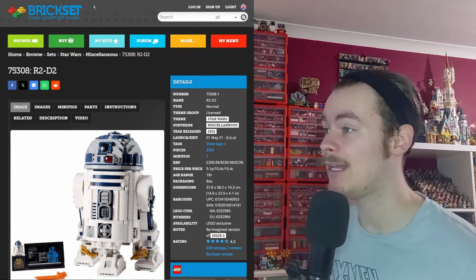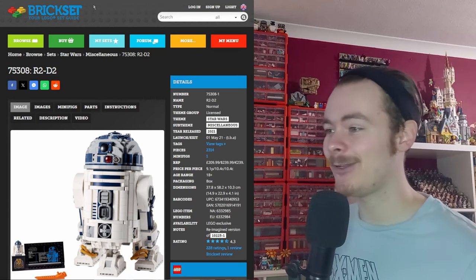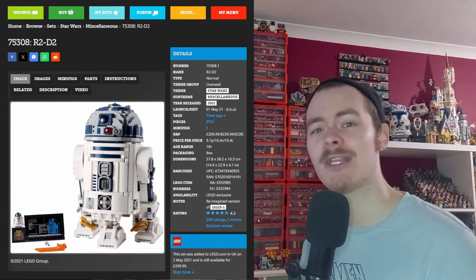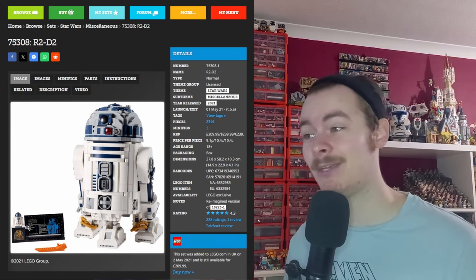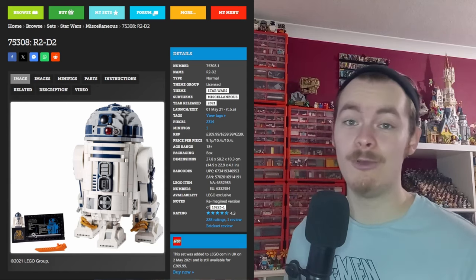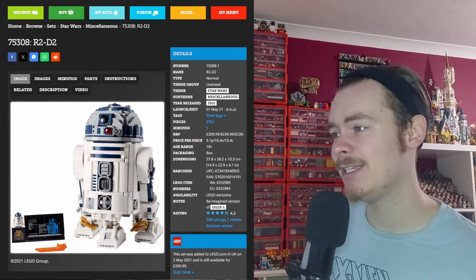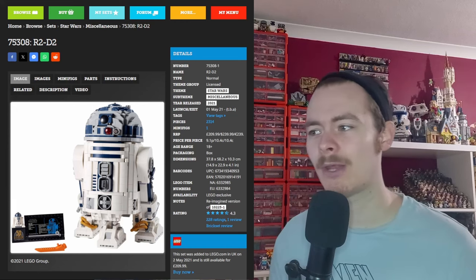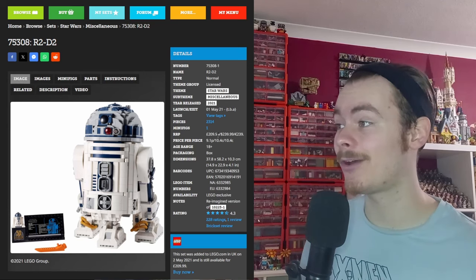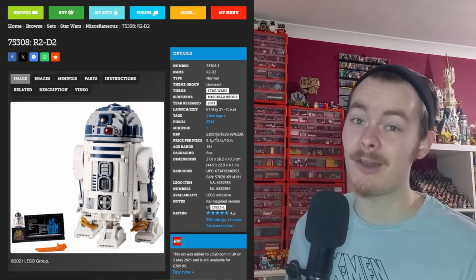Moving on to R2-D2 — that set was very recent, only May 1st, 2021, and apparently it's still being sold. It's a 210-pound set. It does come with a 50th anniversary of Lucasfilm brick, which would be very nice to get, but because of that high price tag and the fact it only came in this set, it's very expensive. The R2-D2 itself has a lot of detail, not really any stickers — it all seems to be brick-built. The price works out at 9 pence per brick, which is pretty good, but 210 pounds is still a lot for a LEGO set.